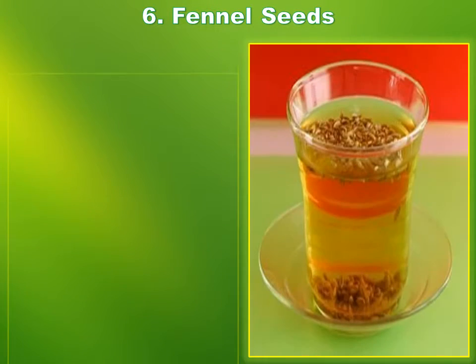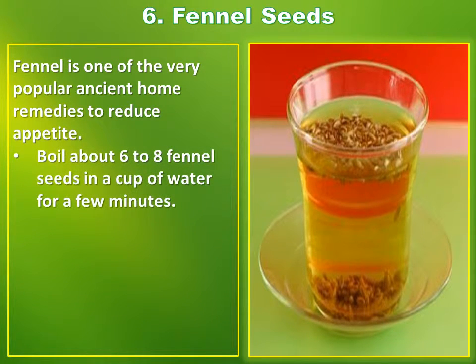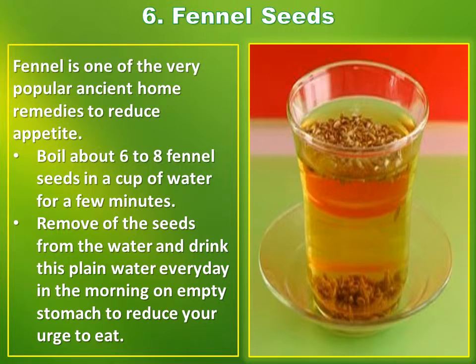Number 6: Fennel Seeds. Fennel is one of the very popular ancient home remedies to reduce appetite. Boil about six to eight fennel seeds in a cup of water for a few minutes. Remove the seeds from the water and drink this plain water every day in the morning on an empty stomach to reduce your urge to eat.